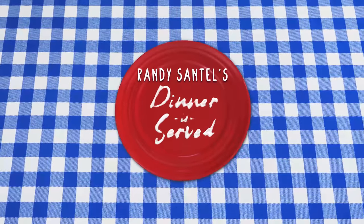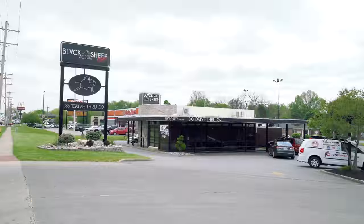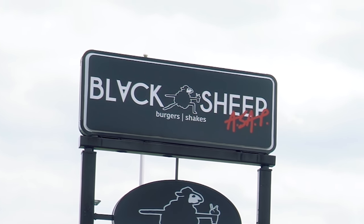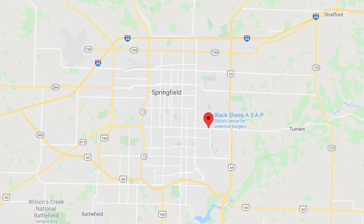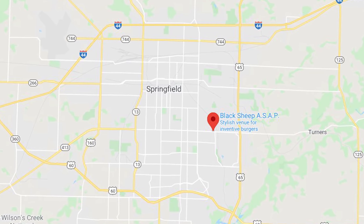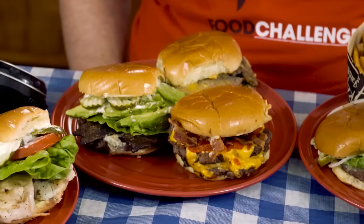Hey everybody! This is Randy Santel and welcome to episode number seven of Dinner is Served! For episode number six, we went with Mexican food for Cinco de Mayo. This morning I woke up hungry for some burgers, so we decided let's eat burgers! One of the top-rated burger restaurants here in Springfield, Missouri is Black Sheep, and there's four locations all around Springfield. We went to the Black Sheep ASAP location which is still open for takeout and they've got delivery services too. I went with all 11 of the burgers and chicken sandwiches on their menu. Let's explain those now.